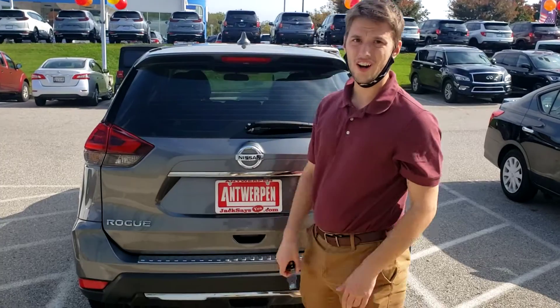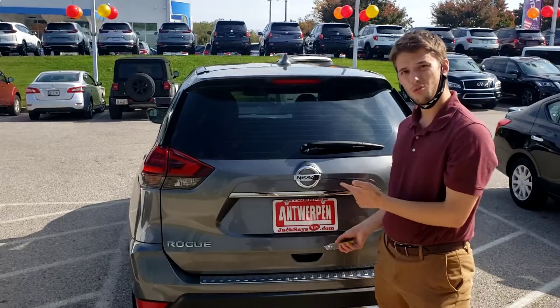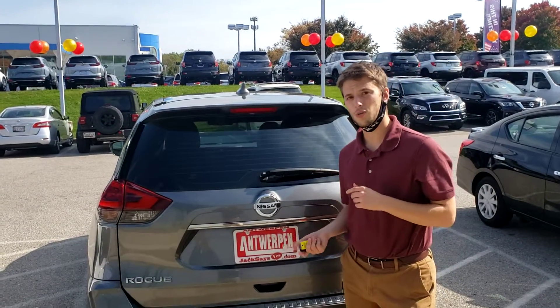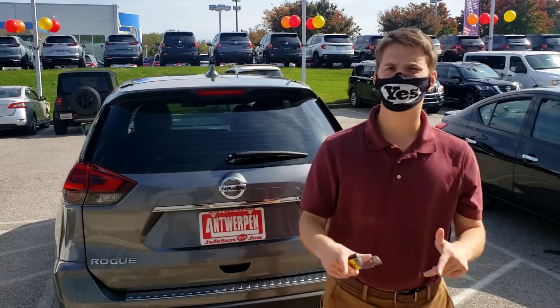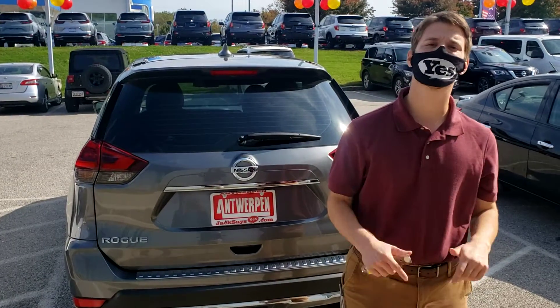I've got to tell you, I don't know how much longer this vehicle is going to be here right now. A video's one thing, but you've got to come in and check it out for yourself. And in case you're wondering if Jack's going to say yes, all you've got to do is read the mask — of course Jack's going to say yes. So come on down to Antwerpen Nissan in Clarksville.